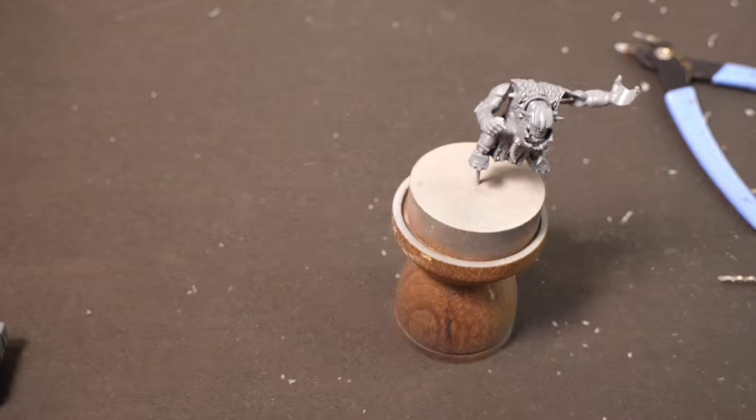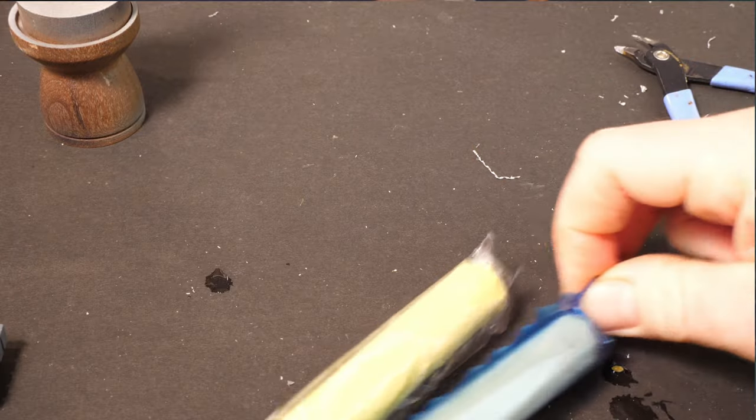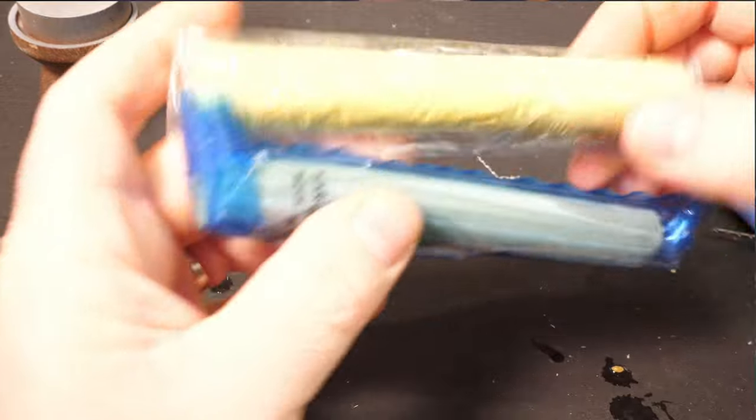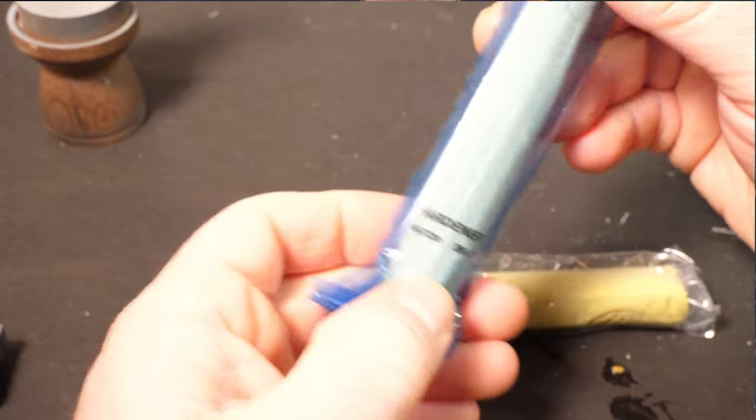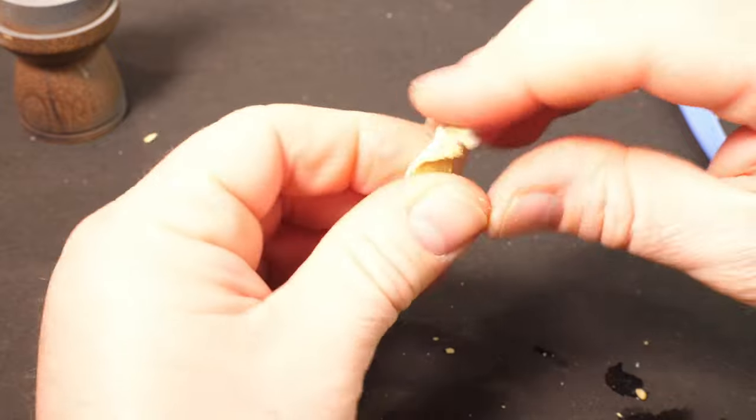Now I have a basic model frame to work off. Time to break out the Milliput. If you've not seen Milliput before, this stuff is fantastic for sculpting and adding details to models - it's a two-part putty, and for this I'll want roughly equal size lumps of both sticks. This is a brand new pack and they've changed the packaging to this wrapper, which kind of sucks as you can't keep the air out easily once opened. I'd recommend putting the unused sticks in a bag and making it as airtight as you can before packing away. Then it's just a case of kneading the two parts together until it's all one color.